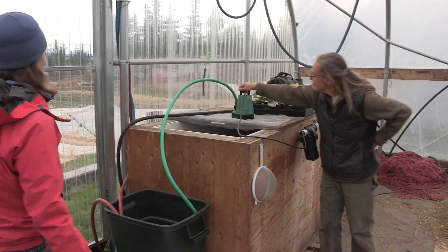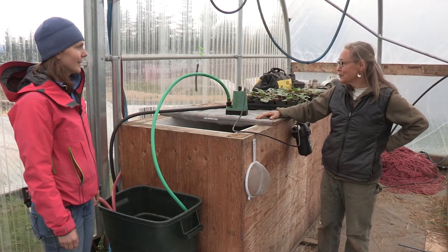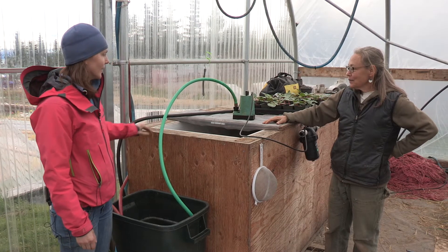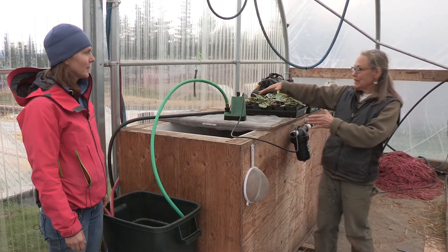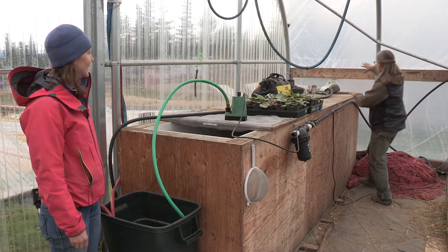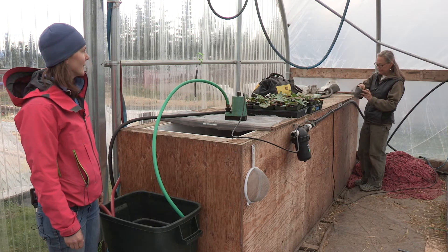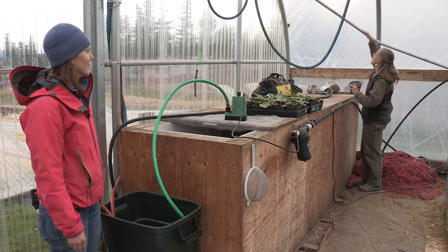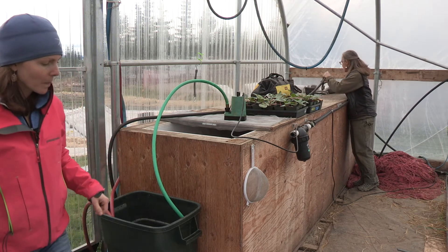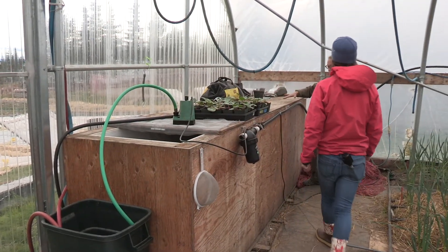So this is your tank that you catch the water in — your reservoir. It looks like you built it from some sturdy wood here. We wanted to take up as little tunnel space as possible. The gutter flows in and we created some filters for it because there's a lot of stuff that comes down off the roof. So the rain comes in, we have it filtered and it fills this reservoir.